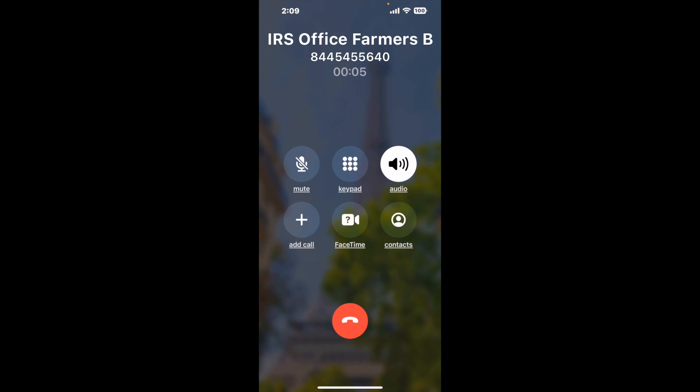When it detects an agent, it'll send the call to your phone. Here is Claimer sending a call back from IRS Office Farmers Branch with an actual agent on the line.